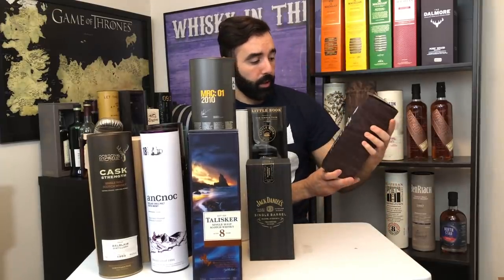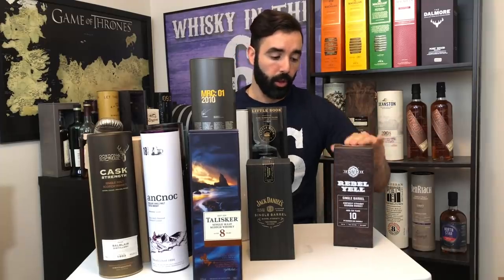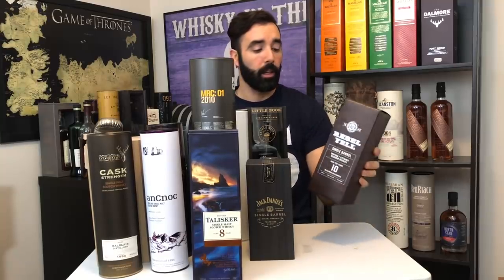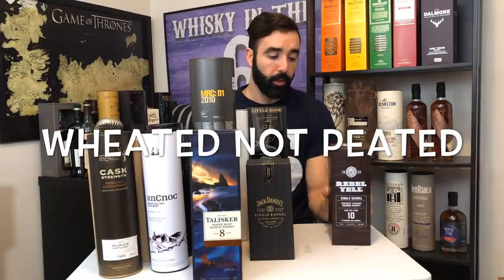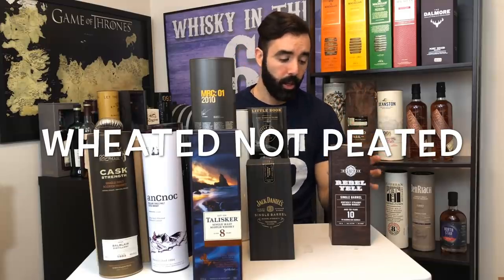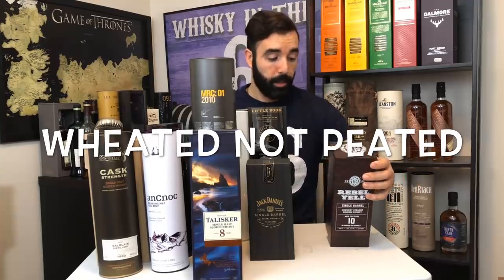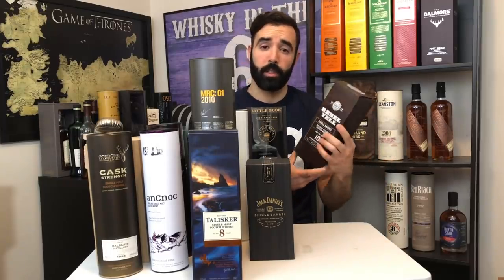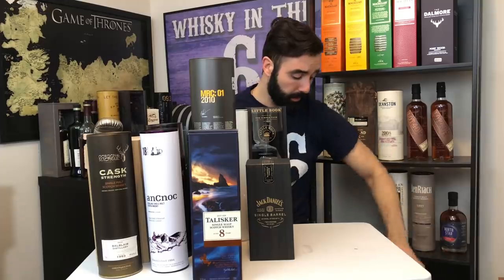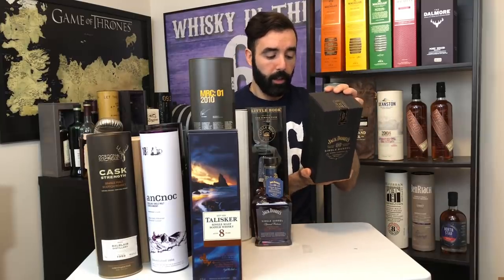Moving on to bourbons and American whiskeys, I have the Rebel Yell 10 year old — this one's sealed and I have a backup I'll be reviewing shortly. It was bottled in 2016 and from everything I've been told they're not making this anymore. It's a peated bourbon bottled at 50%. These came out at the LCBO for a very brief time at about $100 each, and I don't think we'll see this again. It's essentially the same as the Larceny but at 10 years old — really nice stuff.